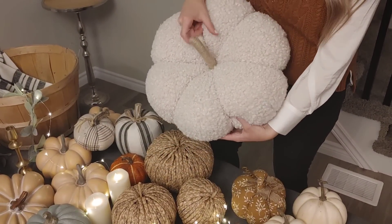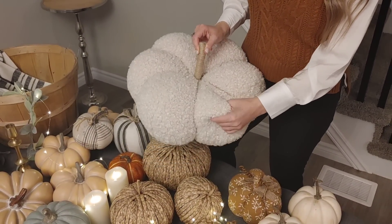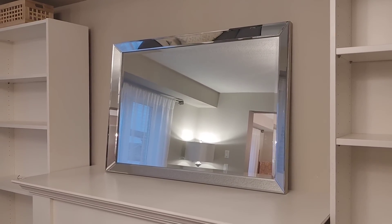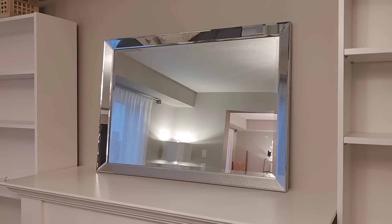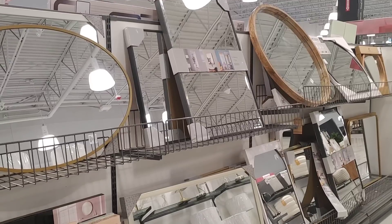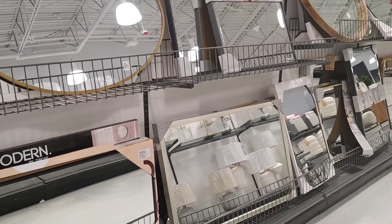This plush pillow pumpkin was probably my favorite purchase for the year — it was $29.99 and I just think it's so gorgeous. I've had this mirror on my mantle for probably almost eight years since we moved in. I used to be really into the glam look, but I wanted something different, so I stopped in at HomeSense because they always have such a large selection of mirrors and I knew I'd probably be able to find something.